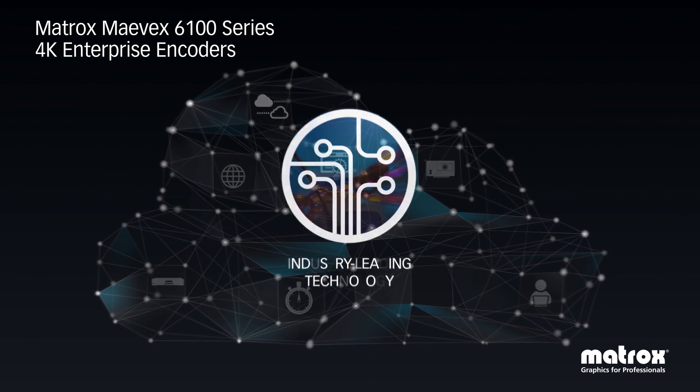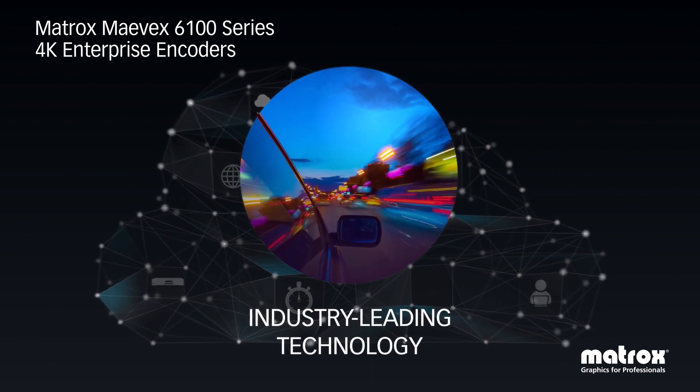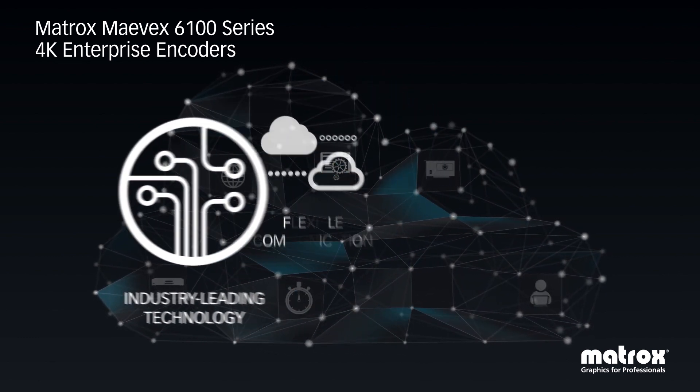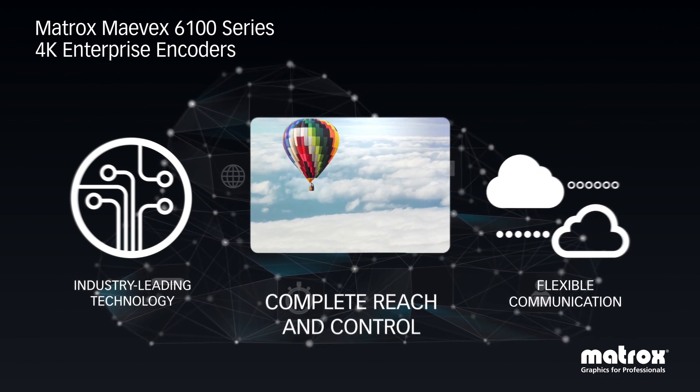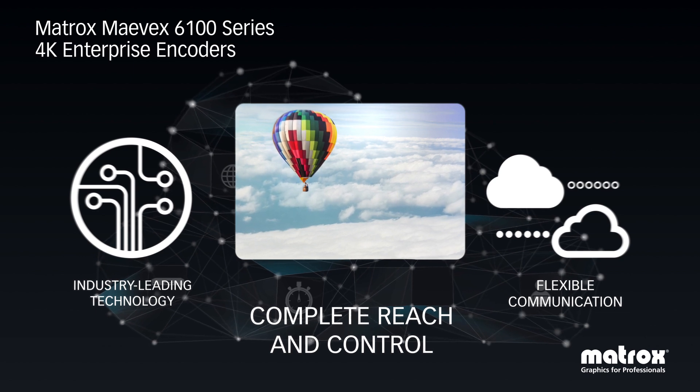These powerful encoders deliver industry-leading technology for streaming and recording and provide flexible centralized management of all features and devices, ensuring complete reach and control over the entire Mavex network.